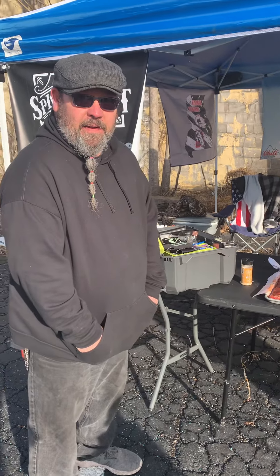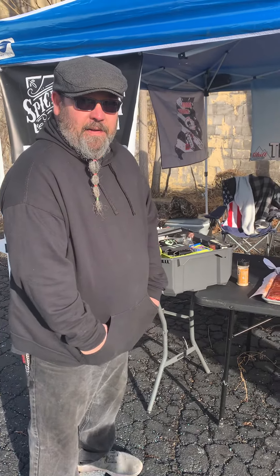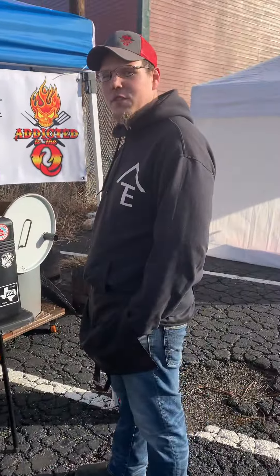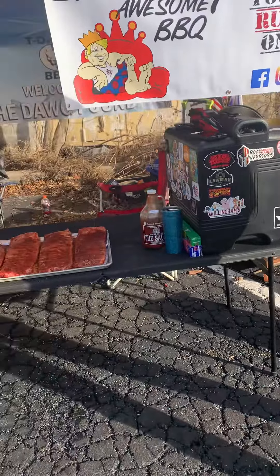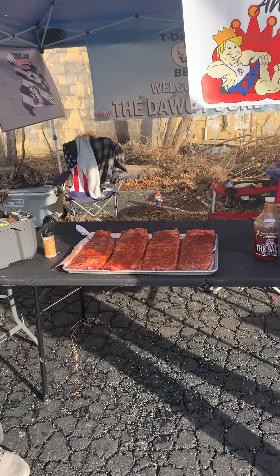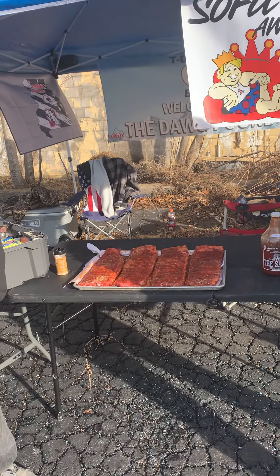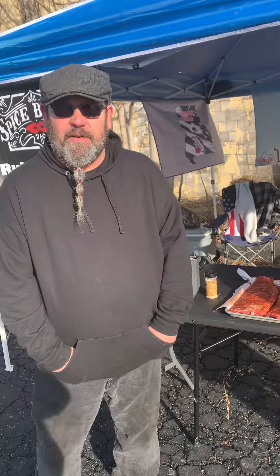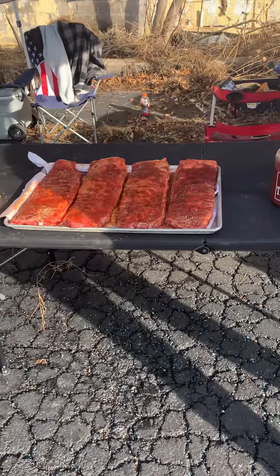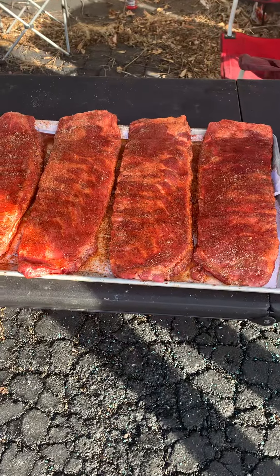We are here with T-Dawgs BBQ doing a little barbecue crib tour. We're here in Independence at the rib cook-off. It's a one-meet today — first through third. We got those slabs of ribs and they look really good.